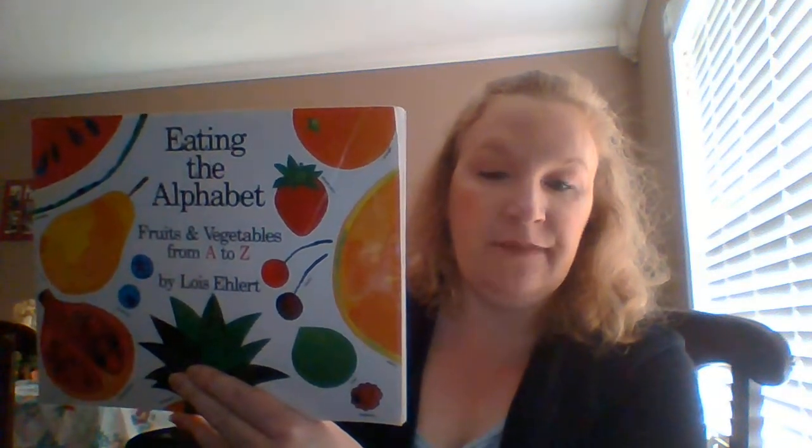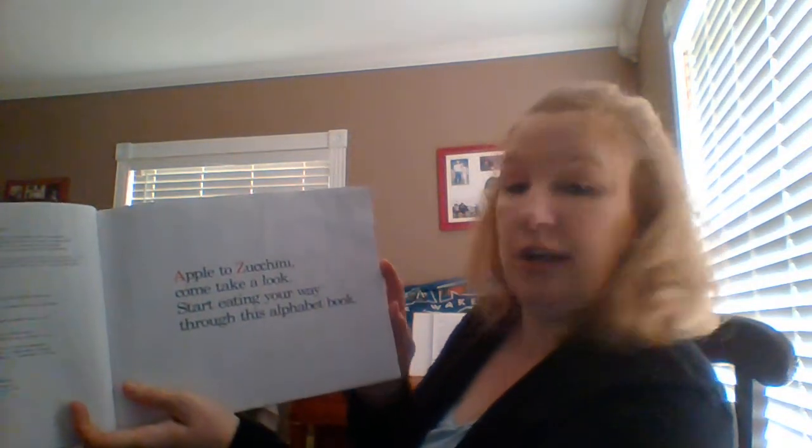Eating the Alphabet: Fruits and Vegetables from A to Z by Lois Ehlert. Apple to Zucchini, come take a look. Start eating your way through this alphabet book.